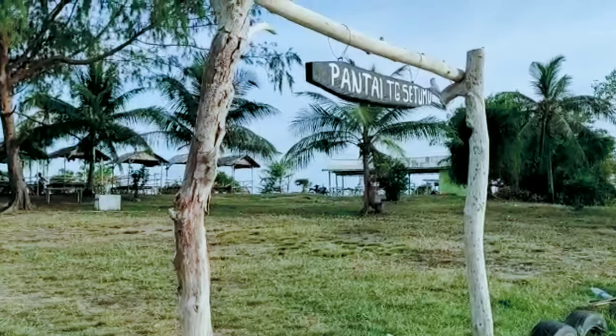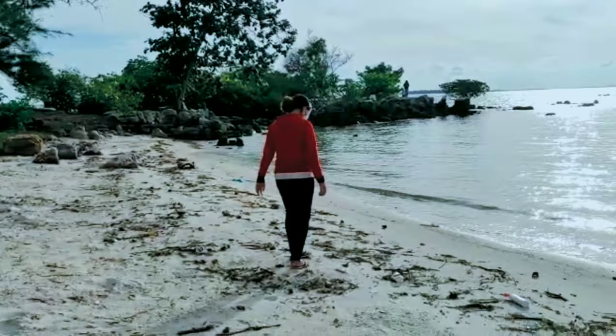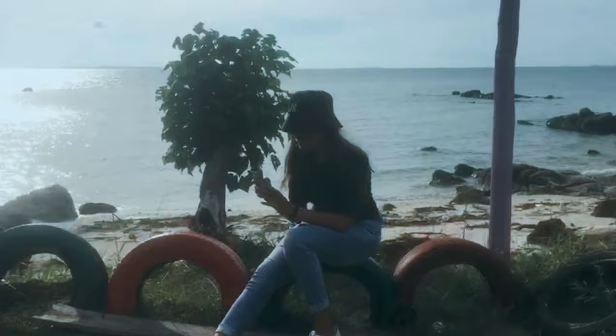Kita akan menjelajahi seluruh pantai ini. Yang pertama, kita bakal menuju ke suatu tempat yang selalu kalian cari setiap datang ke tempat wisata — apalagi kalau bukan spot fotonya. Kalian gak usah khawatir, banyak banget spot foto yang cantik di sini. Yang pertama, kalian bisa ambil foto dengan pemandangan laut yang sangat cantik. Apalagi kalau kalian datang di sore hari, keindahan sunset akan menambah keestetikan hasil foto kalian.